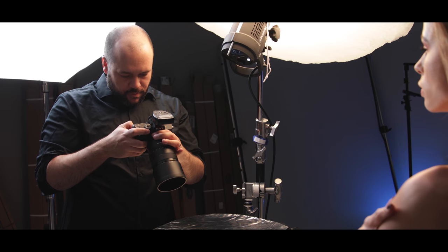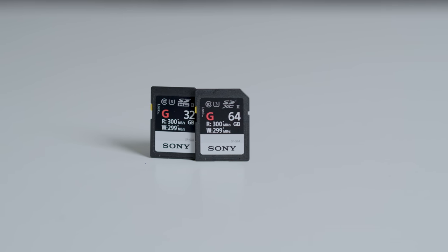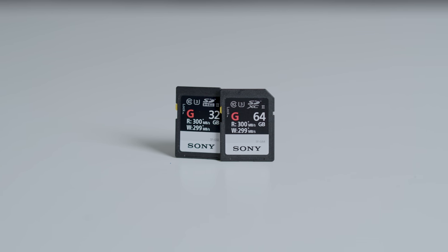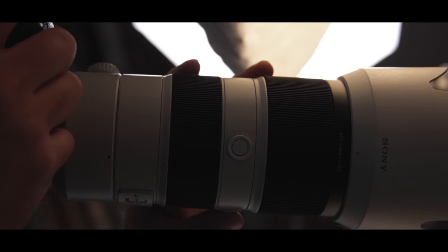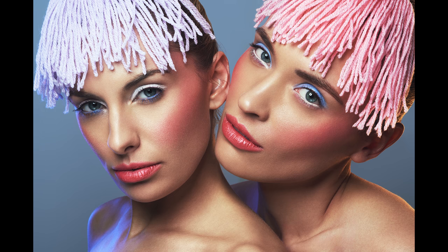This begins from the moment I take my first image or begin recording my first video. For my photos, I store them on Sony's high-speed memory cards. The Sony a7R III that I use for my still photography work shoots 42 megapixel still images, so having a memory card that has fast read and write speeds is crucial.